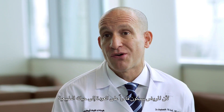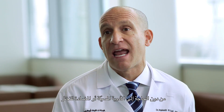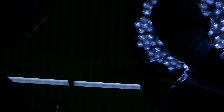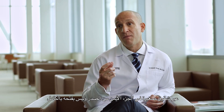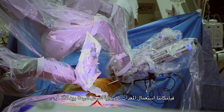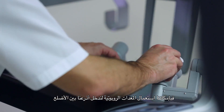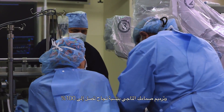Mitral valve repair is better than replacement because patients can return to normal life without the need for relying on valve-related anticoagulation or blood thinners. The artistic side has been taking those sophisticated operations and performing them not through an open chest, but through small incisions in the right chest. We are able to utilize robotic equipment to slide the arms between the ribs and repair your own mitral valve with nearly 100% certainty.